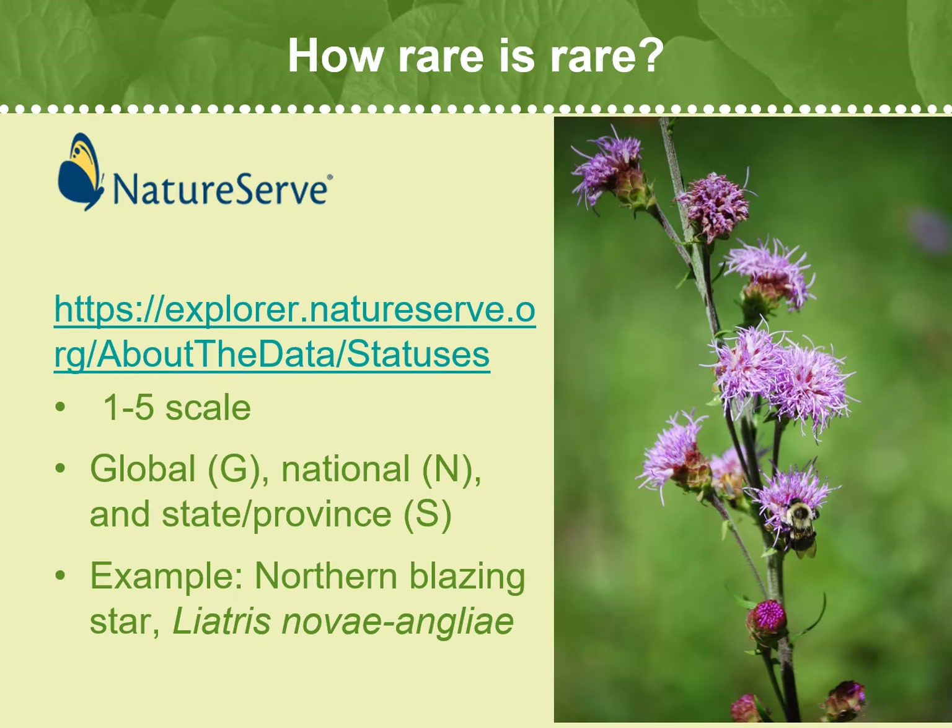How rare is rare? Let's look at Northern Blazing Star, Laetius Nova Angliae, as an example to explain how we determine the rarity of a species in New England. We use the rarity ranking system of NatureServe, and you can find a more detailed explanation on their website of how they determine rarity. In brief, species status is assessed and documented at three distinct geographic scales: Global, National, and State-Province. Conservation status ranks are based on a scale of 1 to 5, ranging from critically imperiled to demonstratively secure.